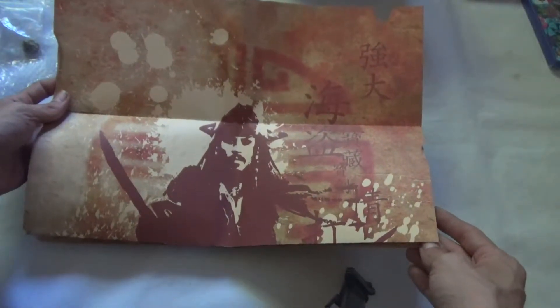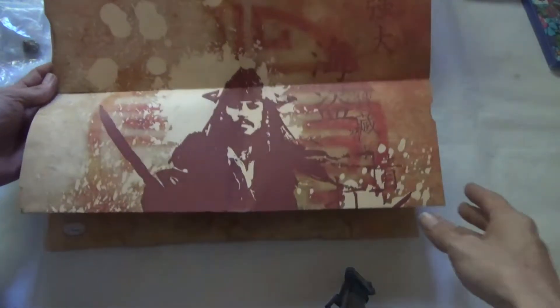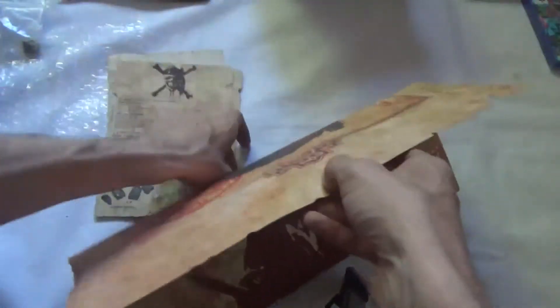There are pictures on the Retro Detect website which I'll have linked across the bottom of the screen now and linked in the description down below, so you can click on that and take a look at the full size of the image. It is double sided.